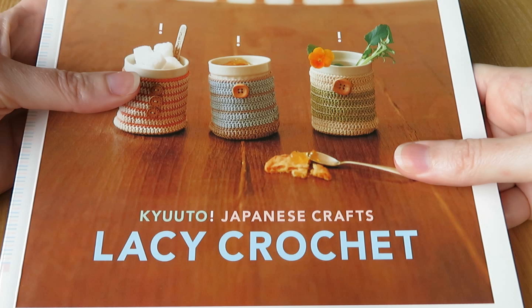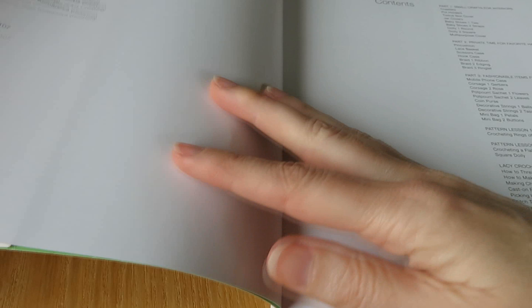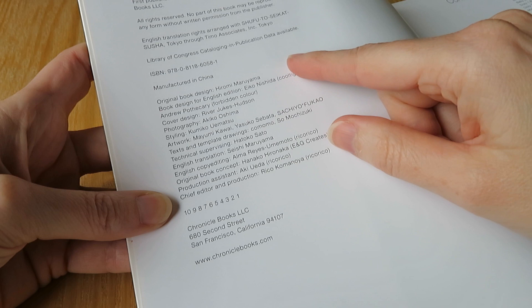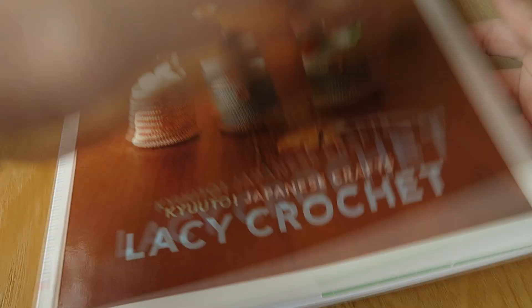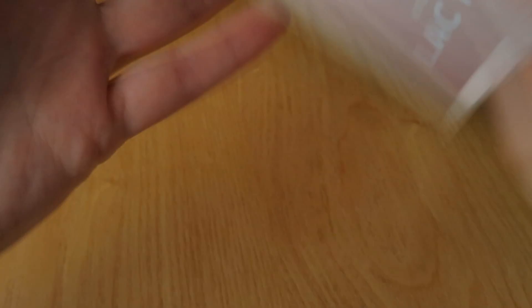That book is Kyoto Japanese Crafts: Lacy Crochet, published by Chronicle Books. I can't find an individual designer's name — it seems to have been translated and adapted rather than attributed to one person. If you're interested in learning about chart patterns, this could be a good introduction, and you can check it out at chroniclebooks.com or on Amazon.